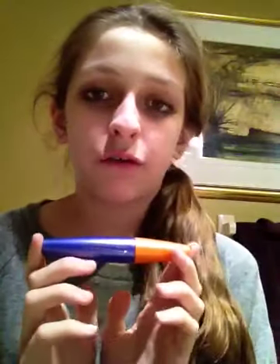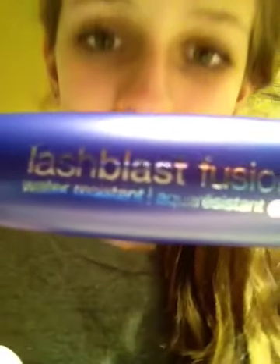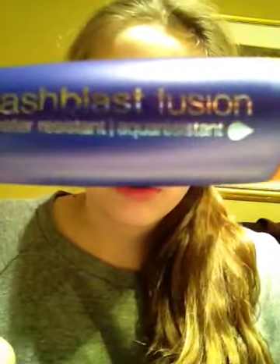So guys, if you buy mascara from drugstores, or if you're in a hurry for a party or just need mascara fast, get this — I'm not kidding, I'm being legit. It's called LashBlast Fusion waterproof — well actually water resistant — by CoverGirl. Water resistant, not proof. That's very important.